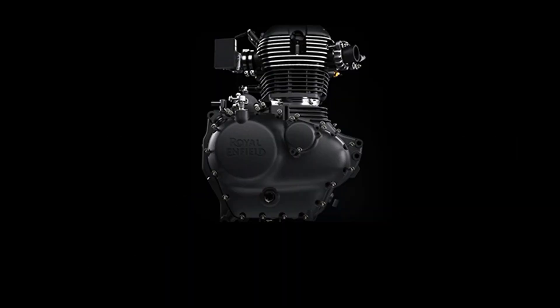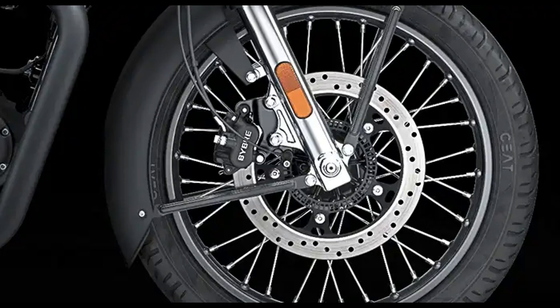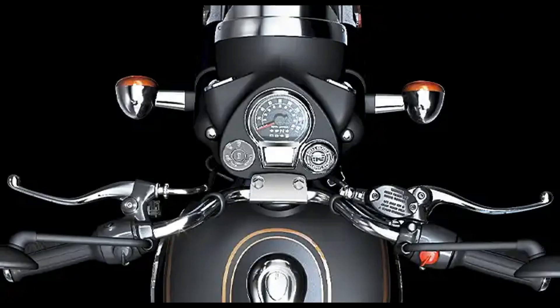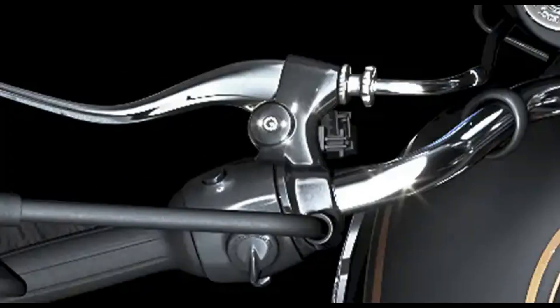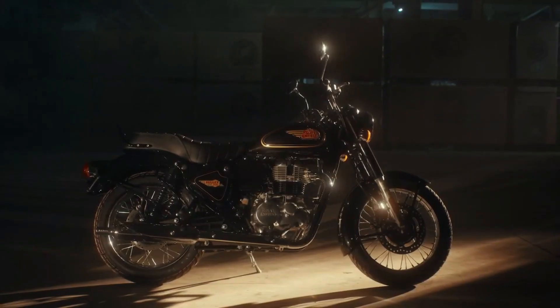The reimagined signature single bench seat has more space and improved under-thigh support, ensuring complete comfort on both quick trips and long journeys. A new digi-analog instrument provides the perfect mix of tradition and technology, providing precise information while retaining the timeless aesthetic of the Bullet 350. A newly added USB port allows you to charge your devices and stay connected to the world, wherever you may be.